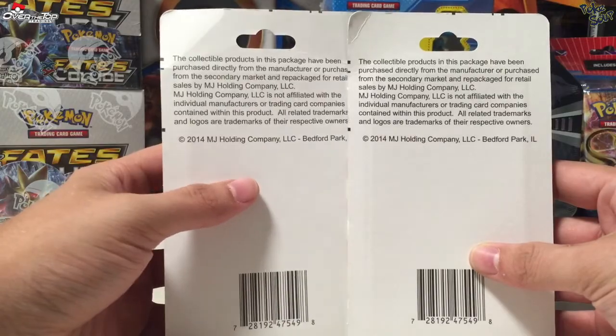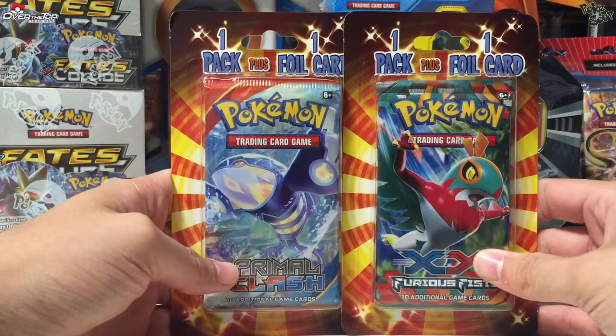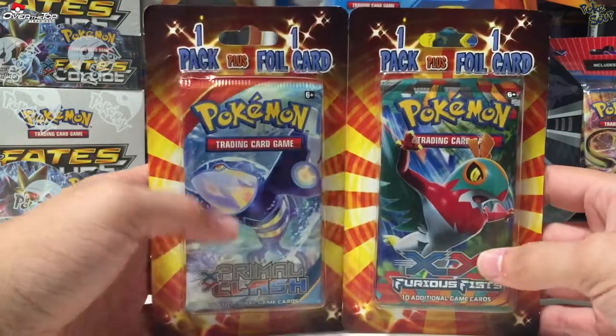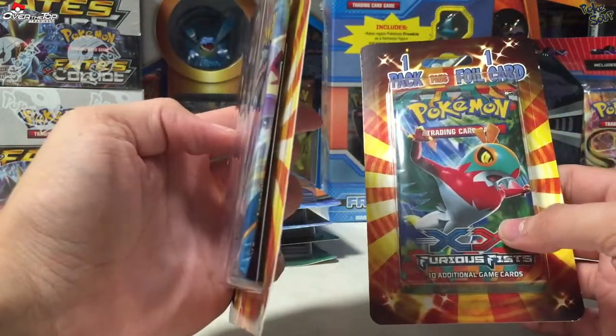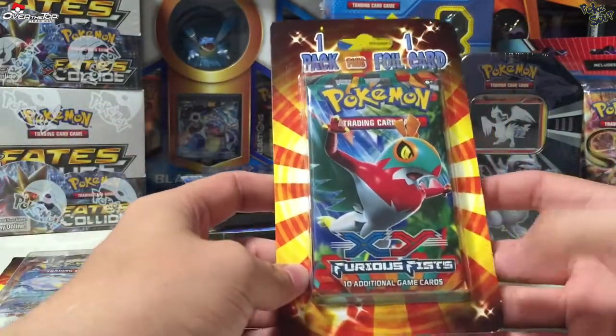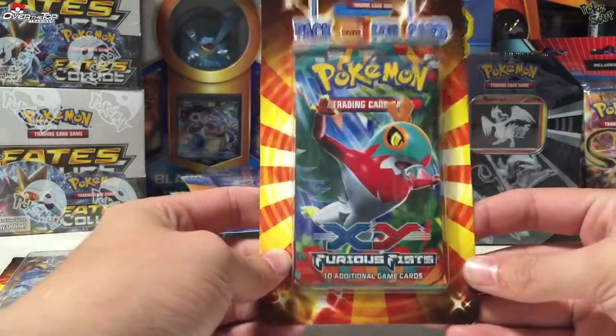MJ Holding Company is also the company that does Fairfield packs, I believe. I decided I'd give these a shot and show you what can come out of them. They come with a booster pack and a foil card that is behind the booster pack. They only had Primal Clash and Furious Fists, so I decided to get one of each and see how they were.